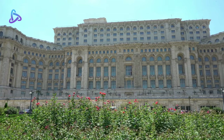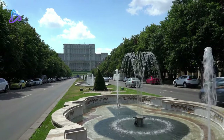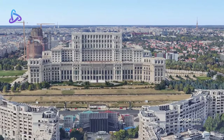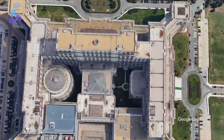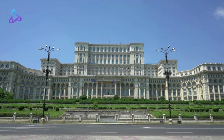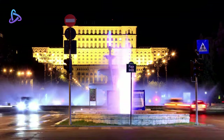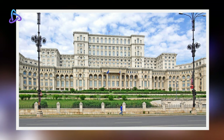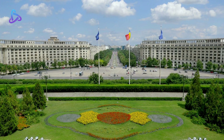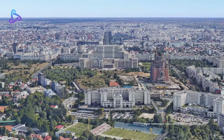The Palace of the Parliament is the seat of the Parliament of Romania, located in Bucharest, the national capital. The palace reaches a height of 84 metres, has a floor area of 365,000 square metres, and a volume of 2,550,000 cubic metres. The Palace of the Parliament is the heaviest building in the world, weighing about 9.04 billion pounds. It is also the second largest administrative building in the world, valued at 4 billion euros, making it the most expensive administrative building in the world.